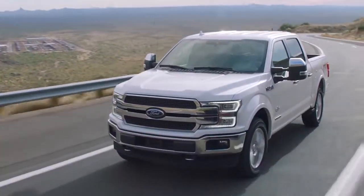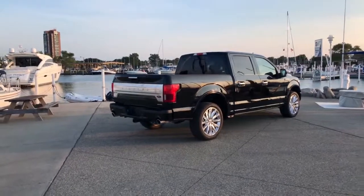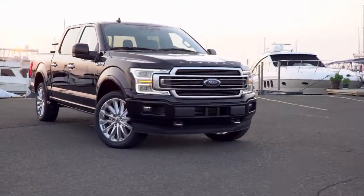The Ford F-150 sets the high standards for light-duty, full-size pickups with its lightweight yet high-strength military-grade aluminum alloy cabin and bed — the same high-grade 6000 series used in military and industrial applications.